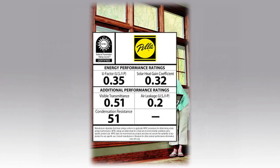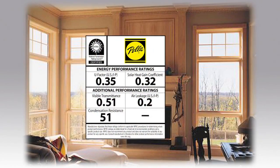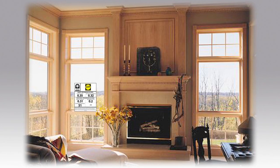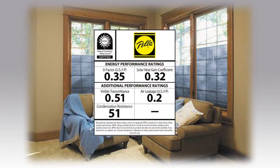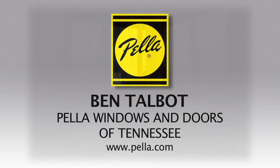The labels are the easiest way to tell how energy efficient a window or door is. A little more research into each factor and rating will help you make a good decision that will ensure many years of comfort and help reduce energy costs. This has been Talbot with Pella Windows and Doors of Tennessee. For more information please visit www.pella.com.